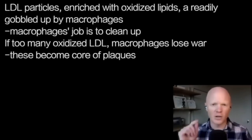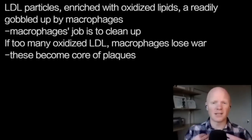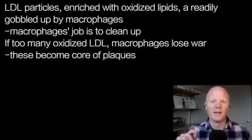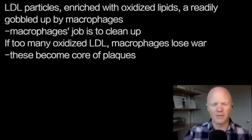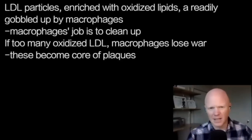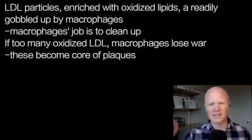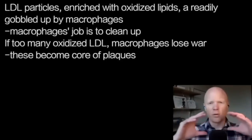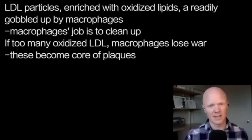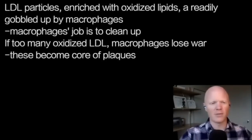It's almost like the macrophage knows the oxidized LDL is dangerous, and its job is to clean up dangerous stuff. It's taking one for the team — engulfing these oxidized lipids even though it hurts. But as a person has too much oxidized LDL, the macrophage is losing the war. More and more macrophages accumulate in an area, more and more oxidized LDL builds up, and this is likely the formation of the core of the plaque — an accumulation of oxidized LDL and foam cells that keep eating it.